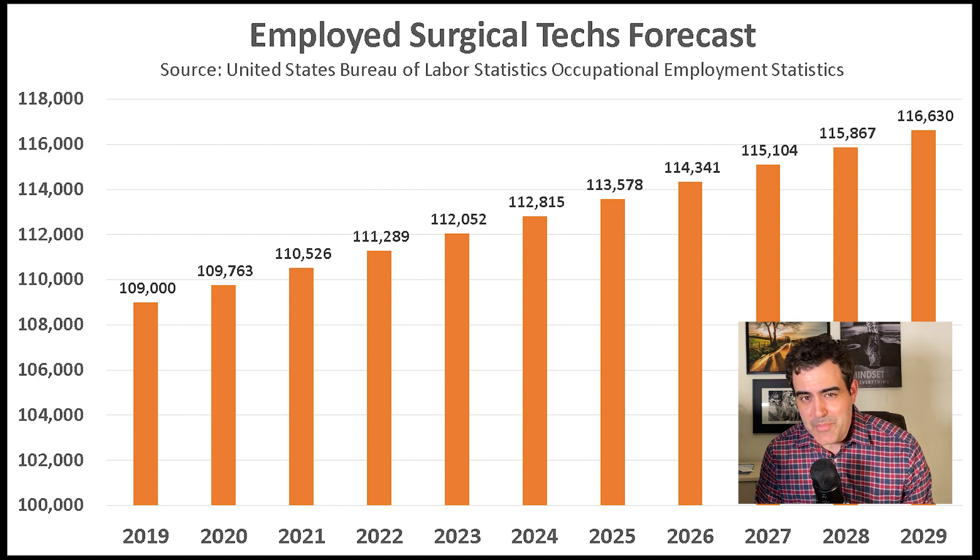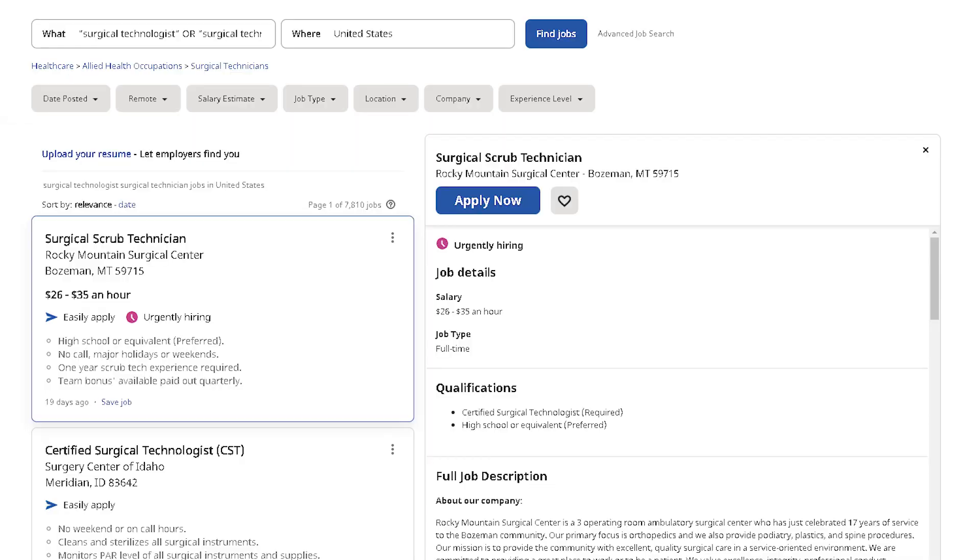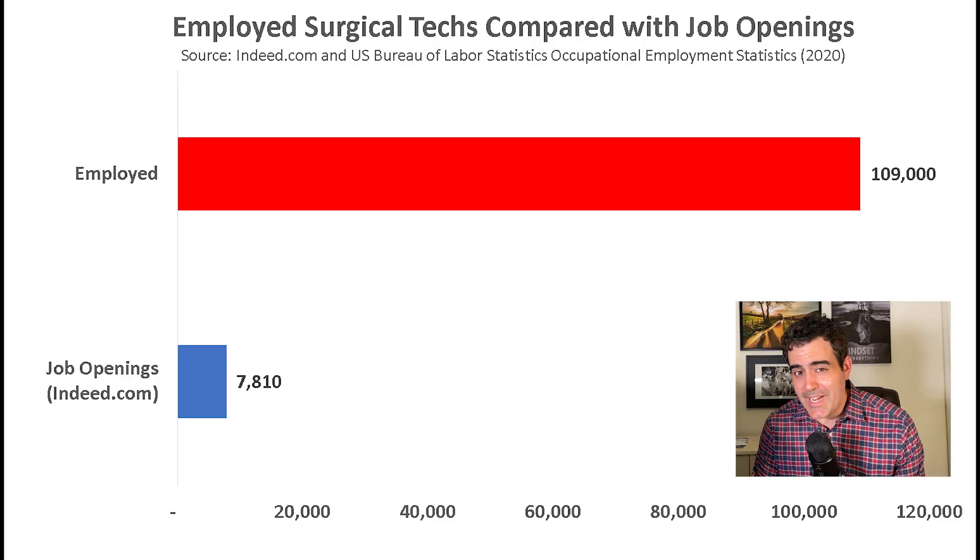Jobs are not evenly dispersed across the country — most are in California, Texas, and Florida. I also compared the number of employed surgical techs with the number of job postings on Indeed.com to gauge how competitive this occupation really is. I searched for 'surgical tech' or 'surgical technologist' and found 7,810 job postings. With 109,000 employed surgical techs in 2019, that's a ratio of one job opening per 14 employed surgical techs.